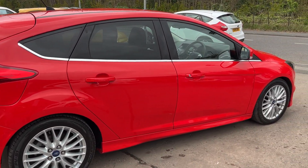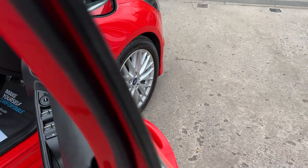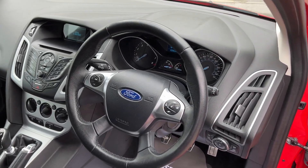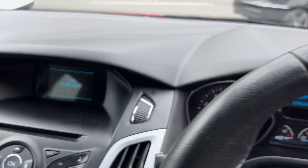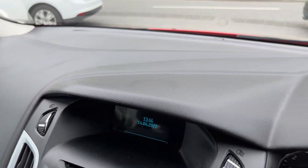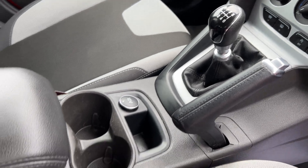I'll show you inside. Inside the car, electric windows and mirrors here, radio controls on the steering wheel. The car's done 39,000 miles. Radio CD, air conditioning, heated screens, 6-speed gearbox, and cupholders here.